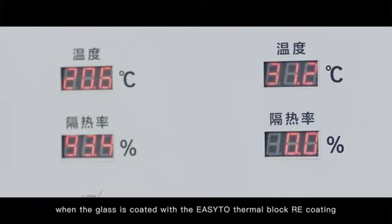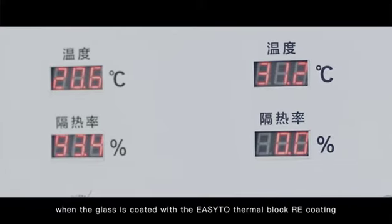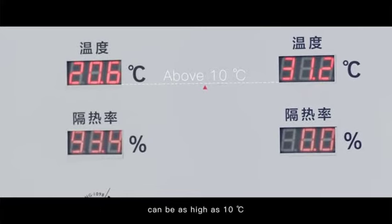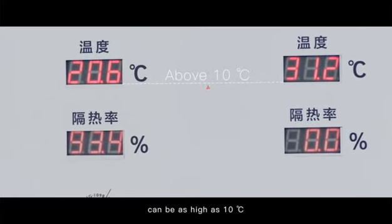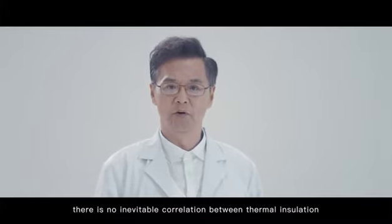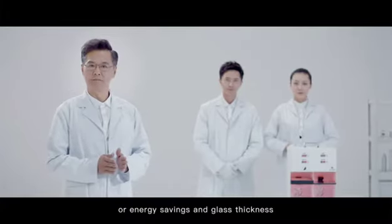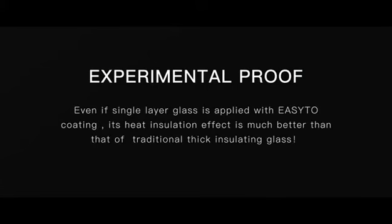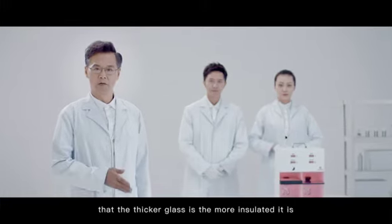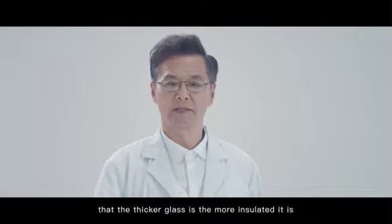When the glass is coated with the Easy-to Thermal Block Re coating, the indoor and outdoor temperature difference can be as high as ten degrees Celsius. To be sure, there is no inevitable correlation between thermal insulation or energy savings and glass thickness. Does this overturn the common perception that thicker glass is more insulated?